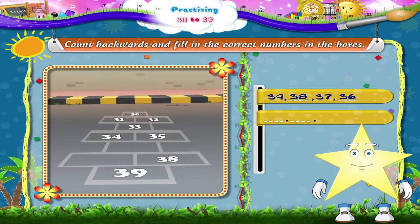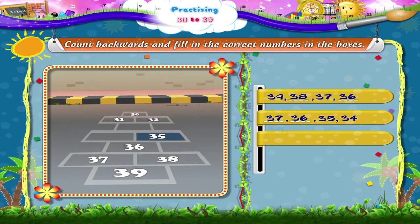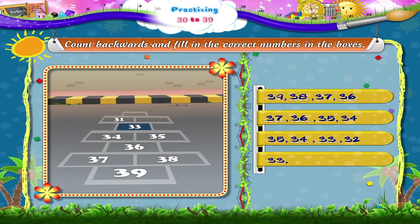Dash, dash, 35, 34. Starry, the missing numbers are 37 and 36. 35, dash, dash, 32. The missing numbers are 34 and 33. 33, dash, 31, dash. 33, 32, 31 and 30.